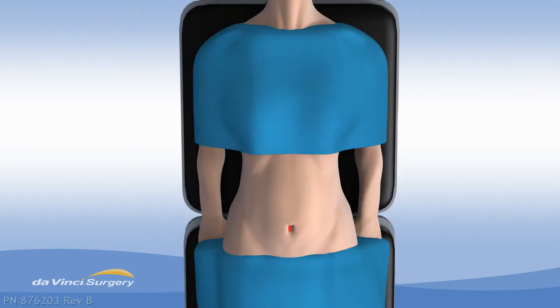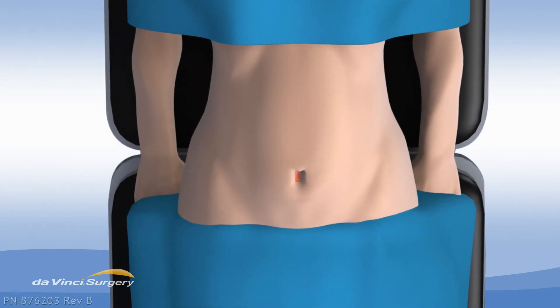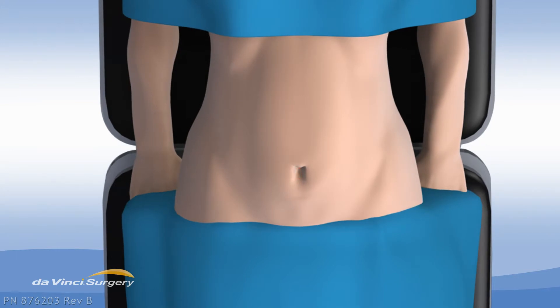The belly button incision is small and recovery is short. The end result for the patient? Virtually scar-free surgery.